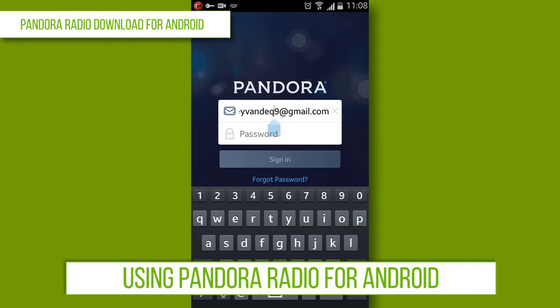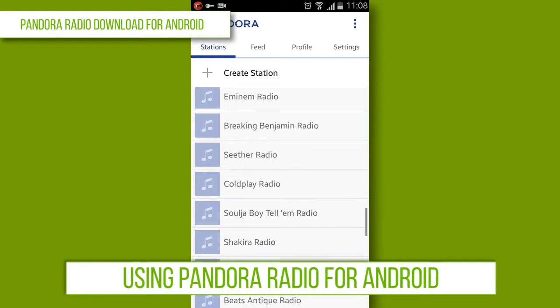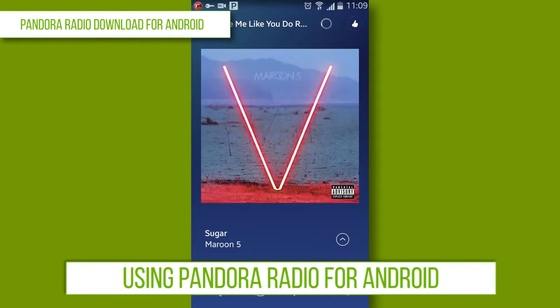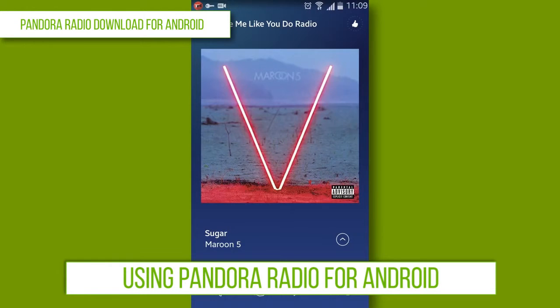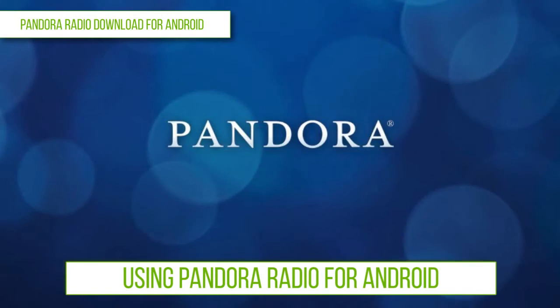Once you have signed in to your Pandora account, you can select Creating Station to create a new one. After creating the station, just type the song or artist and select your favorite song from various options. Then you can add more songs to your personalized station and enjoy listening to your favorite music with Pandora Radio.